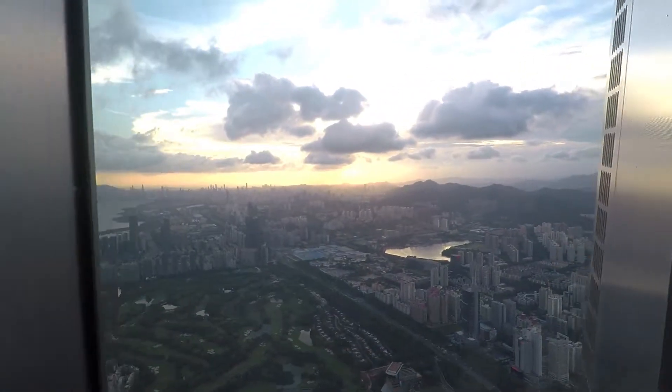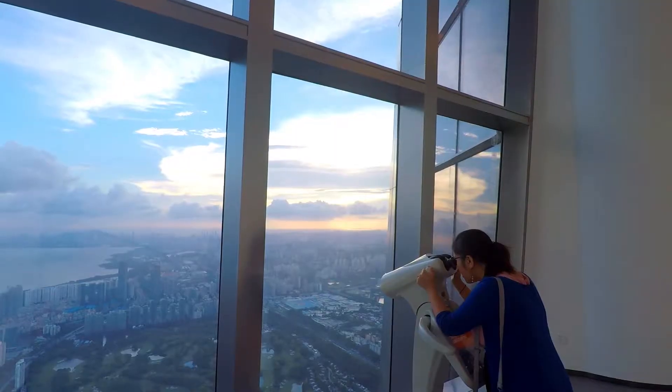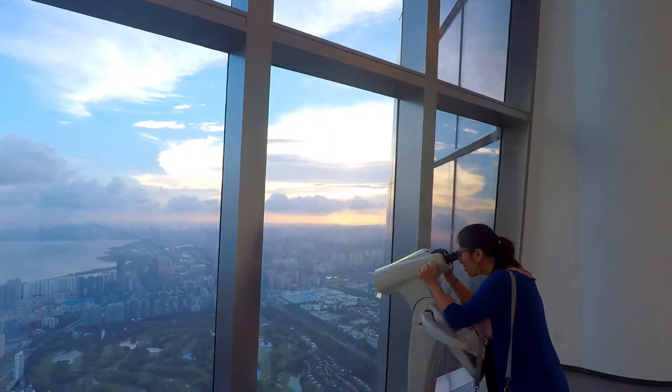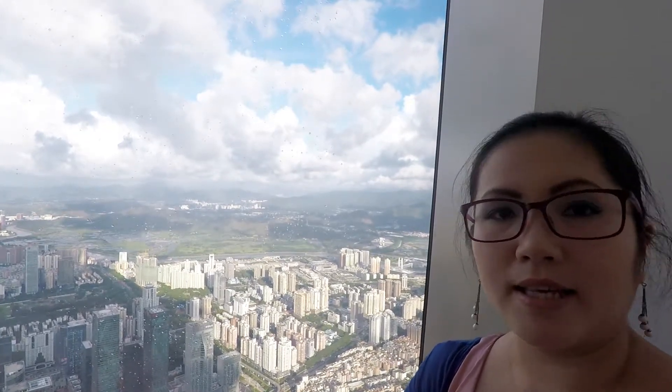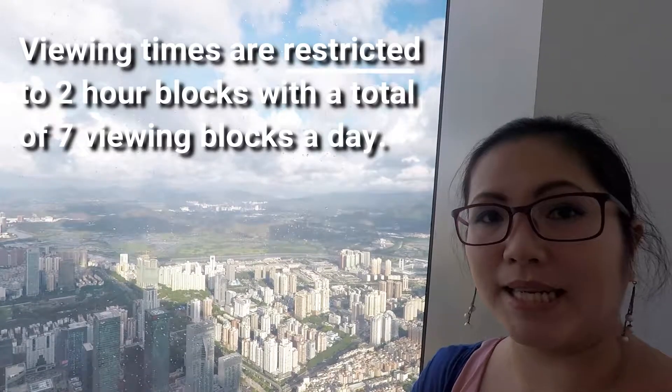The sun is setting. So if you want to visit the Free Sky on top of the Ping An Financial Center, you need to plan ahead. The hours are restricted to two-hour blocks seven times throughout the day.